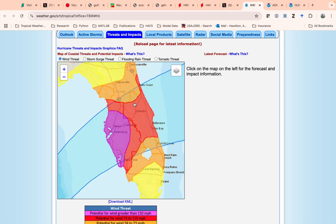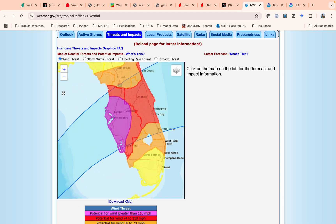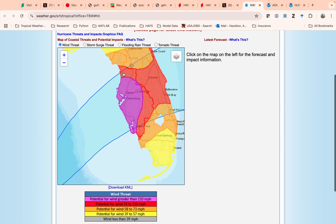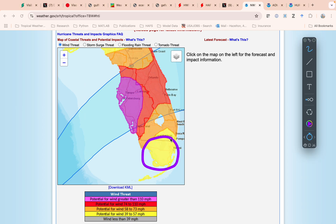Looking at the Hurricane Threats and Impacts — the HTI — it's a nice illustration of the potential hazards from the weather service in Tampa. You can see a very significant potential for winds over 110 miles an hour over the western part of central Florida, and hurricane-force winds all along the I-4 corridor are possible. Down here in South Florida we're looking more at tropical storm force winds. If the track comes a little further south, some of the stronger winds could creep into the area just south of the lake. The core of the impact is probably going to be somewhere in the central Florida area near where the storm makes landfall, and a little bit on either side of it.